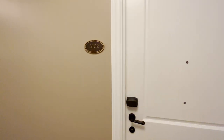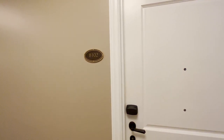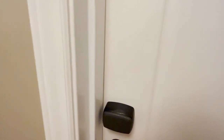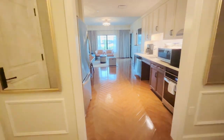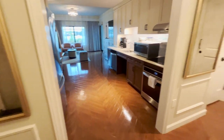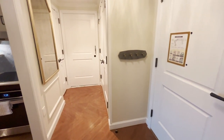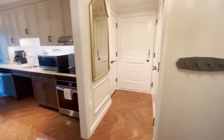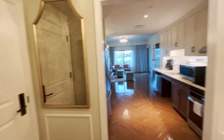All right, so we are in the Riviera. We are on the first floor in a preferred room, room 8102. Right behind the door are some pegs for your bags or your jackets, and we have some galvanized mirrors right here — two of them.